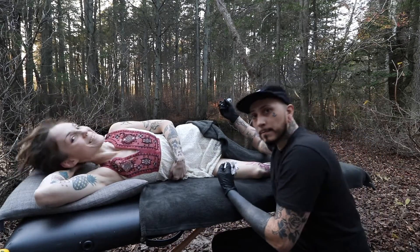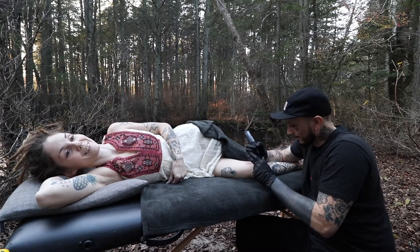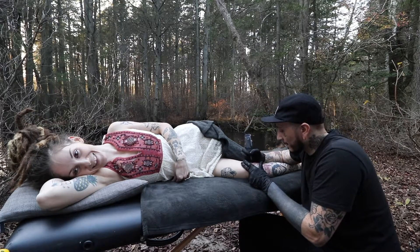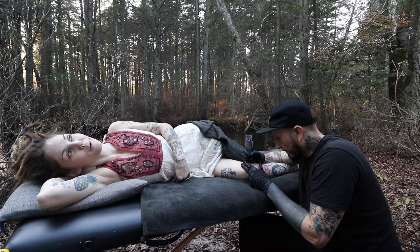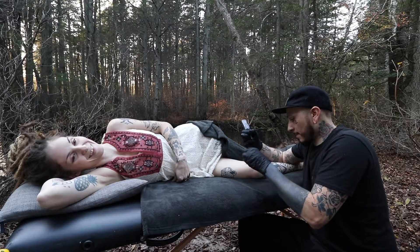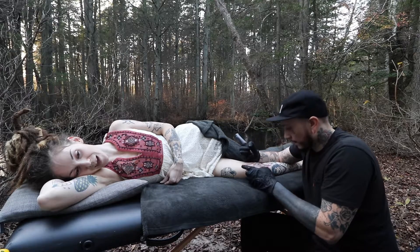I'm so excited — I never look; I always just let him do his thing and then I look at the end. It's like a surprise, a new addition to your body. It's so beautiful out here. I think I've only gotten tattooed in a shop like maybe twice. It's just so peaceful out here, I just want to take a nap.